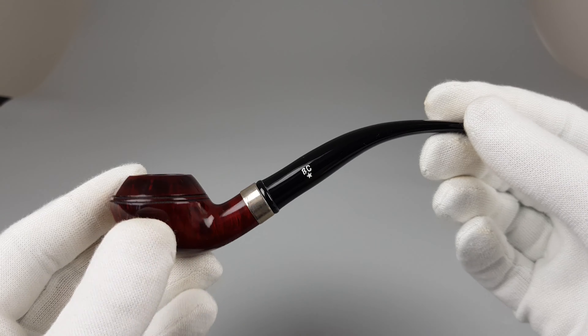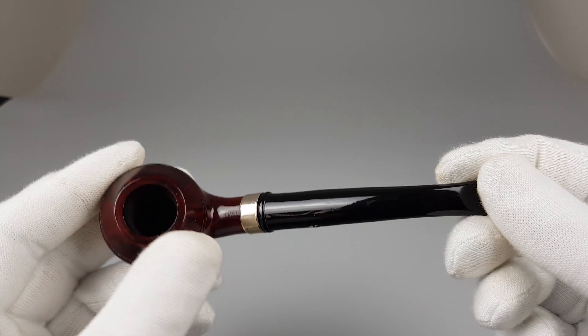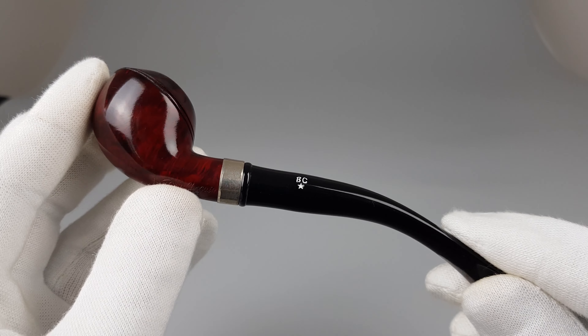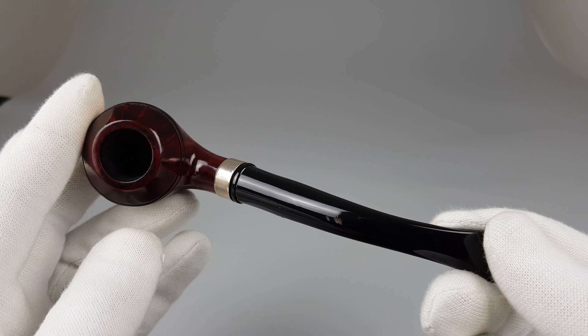Anyway, it's a lovely looking, elegant longer Rhodesian. Chamber space is smaller, as you can see by the dimensions. It was really lightly smoked and comes in great condition with some mild signs of wear or use.